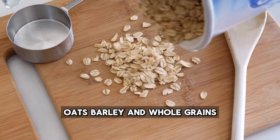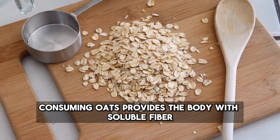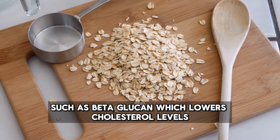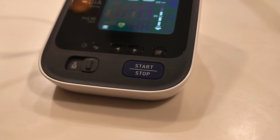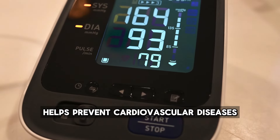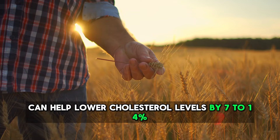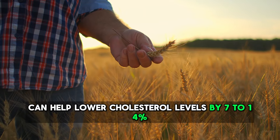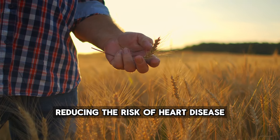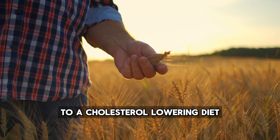Oats, barley, and whole grains are also beneficial. Consuming oats provides the body with soluble fiber such as beta-glucan, which lowers cholesterol levels, reduces blood pressure, and helps prevent cardiovascular diseases. Wheat bran and other whole grains can help lower cholesterol levels by 7-14%, reducing the risk of heart disease.